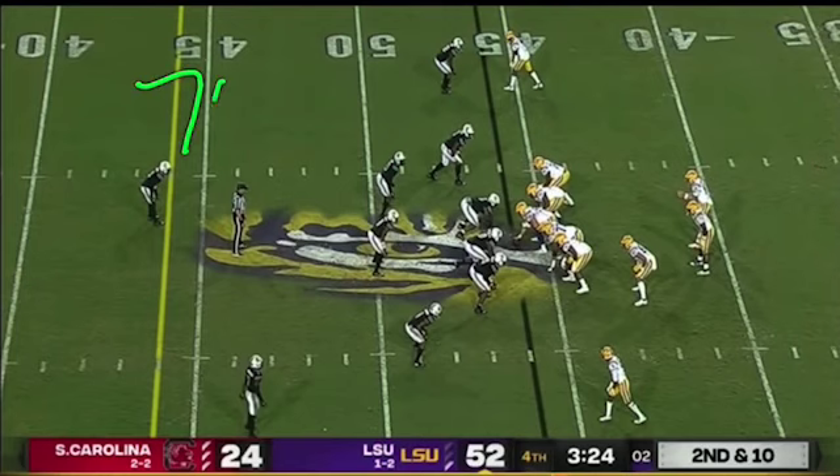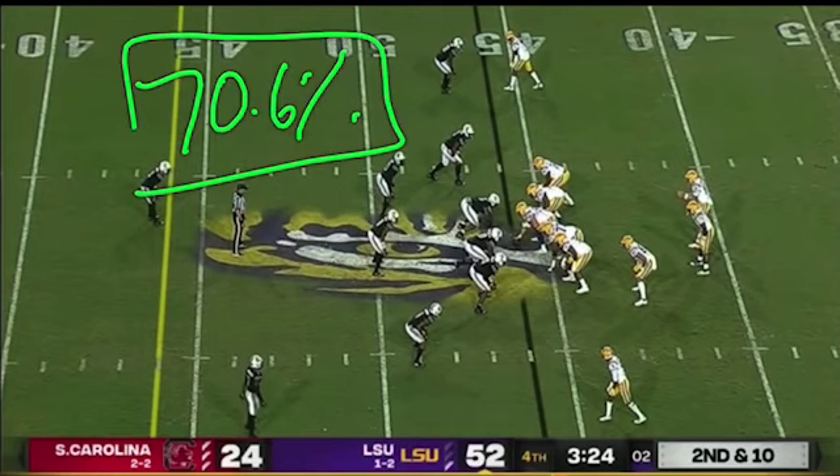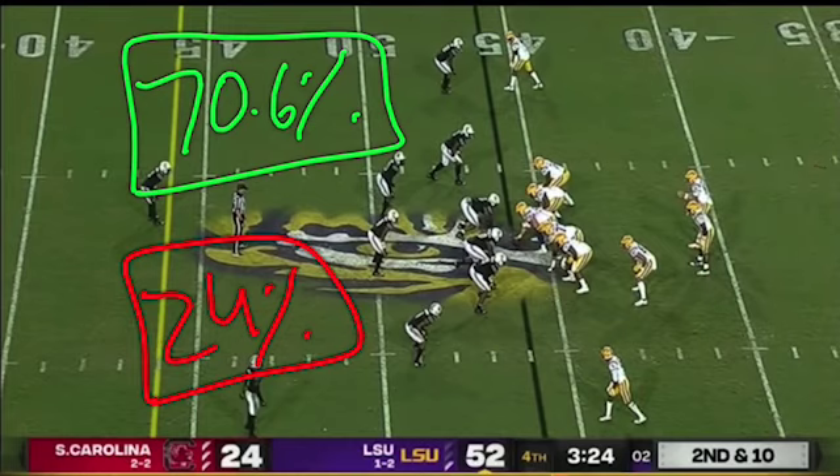Back-to-back years in SEC play with a success rate over 70%, and about a quarter of them wound up as explosive in 2020.